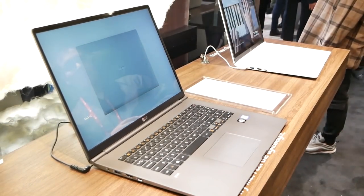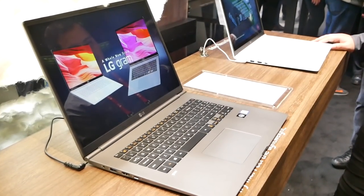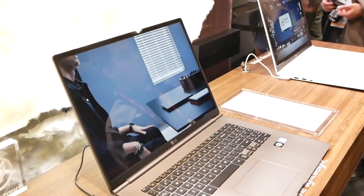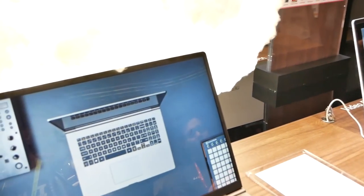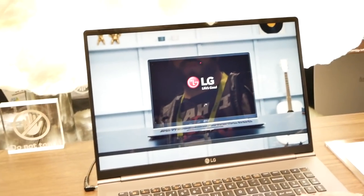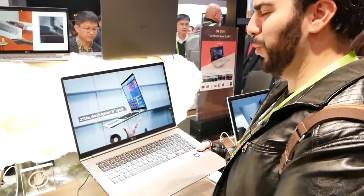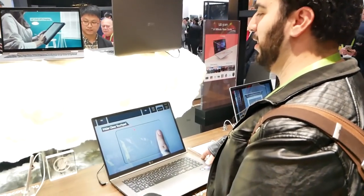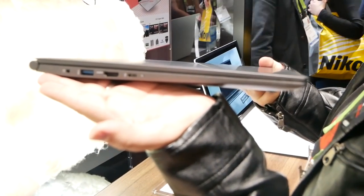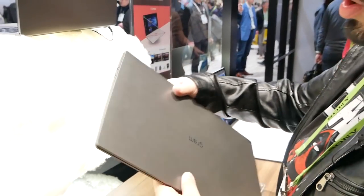The king of this lineup definitely has to be the Gram 17. This is a 17-inch laptop that is lighter than three pounds — most 15-inch devices aren't that light. It has high-end specs: the latest Intel processor, up to 16 gigs of RAM, up to 1 terabyte solid state, and a ridiculously big battery. Even with a 17-inch display, it's supposed to go up to 19.5 hours. If it gets 15 hours of actual use I'd be happy. This is one everyone was talking about at CES as one of the best laptops that most people would use.